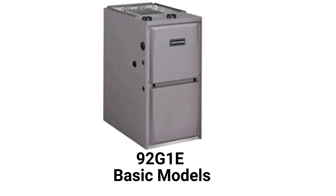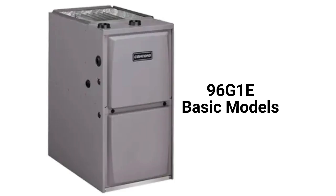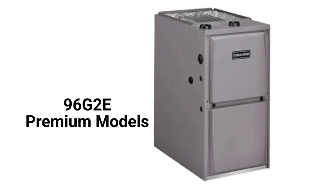The 92G1E models are basic 92% AFUE efficient single-stage gas furnaces with a constant torque blower motor, while the 96G1E has 96% AFUE combustion efficiency. The 96G2E models are premium two-stage furnaces with a two-speed inducer motor for quieter and more efficient operation.